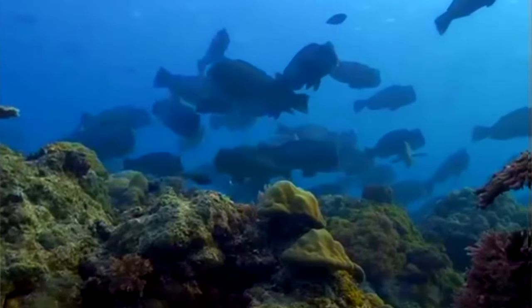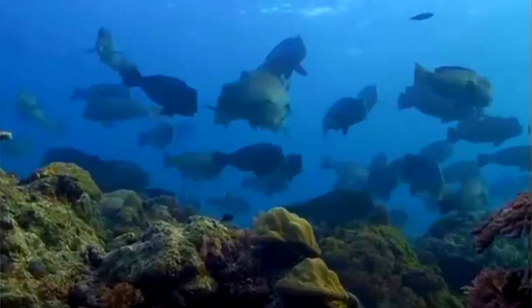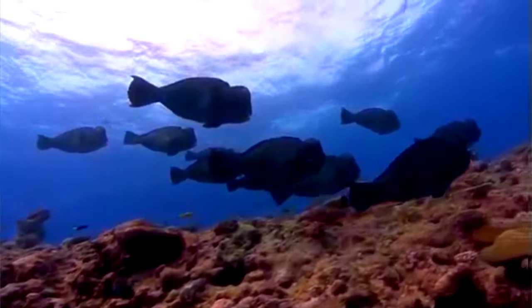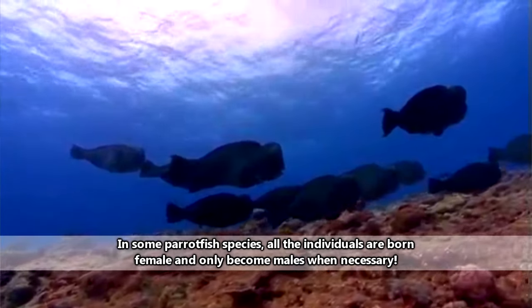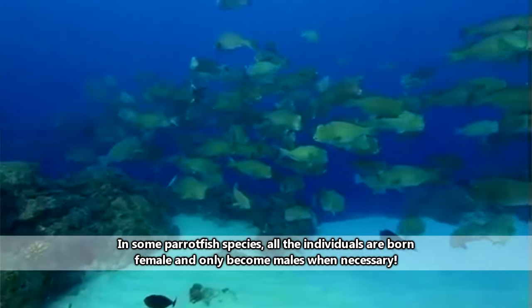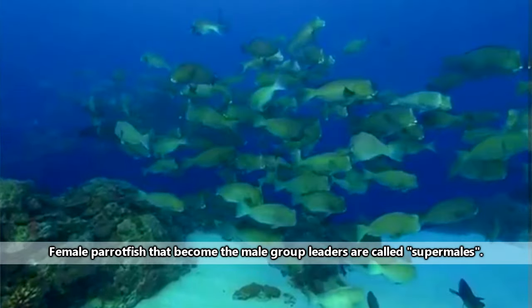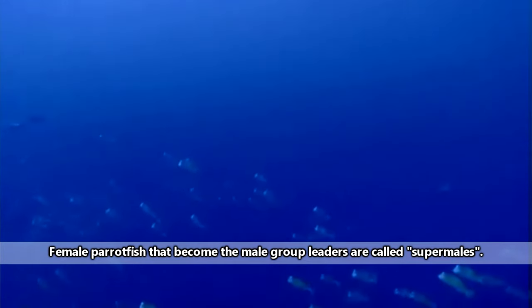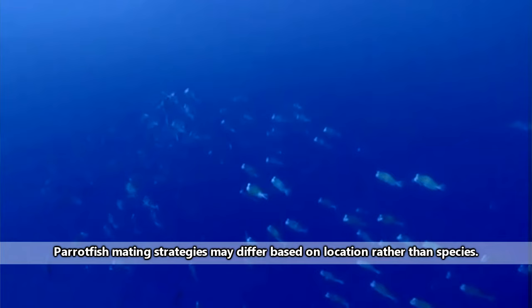Parrotfish live in schools of just a few members to up to 500 individuals. These groups are typically led by a breeding male, though he may not have started out that way. When the breeding male dies, he usually gets replaced by one of the more prominent female members of the group — she will turn into a male and become the school's next leader. In parrotfish that school in this way, the male will individually reproduce with each of the females in his group.